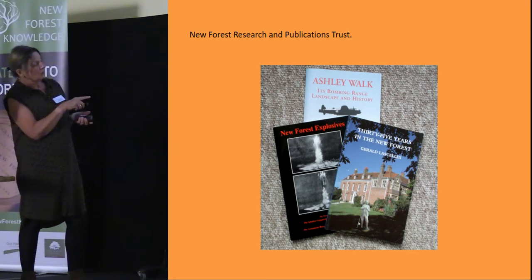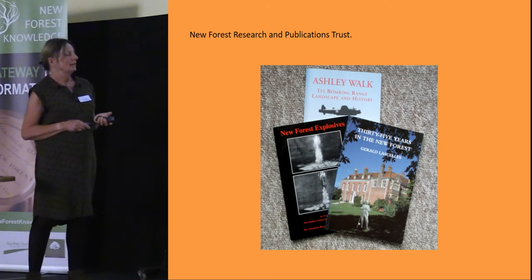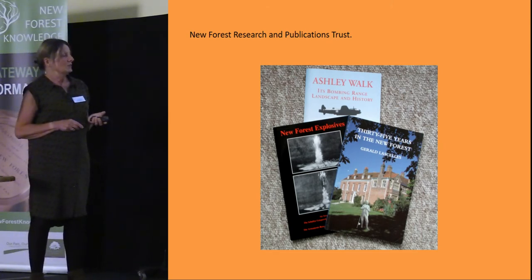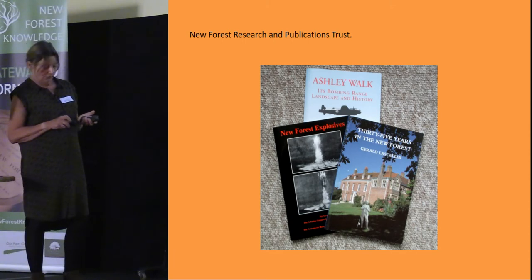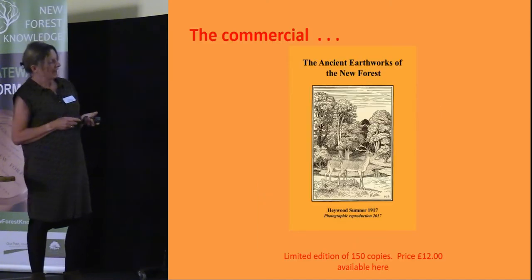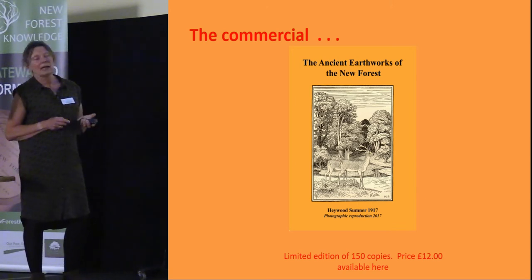The top publication is about the bombing range at Ashley Walk in the north of the forest. 'New Forest Explosives' is about the gunpowder factory at Turf Hill. Then there's Gerald LaSalle's '35 Years in the New Forest,' which is an interesting account of his life as Deputy Surveyor from the late Victorian period up till around 1914. Bringing it up to date, we've just produced a photographic copy of 'Ancient Earthworks of the New Forest' to commemorate 100 years since Hayward Sumner published it.